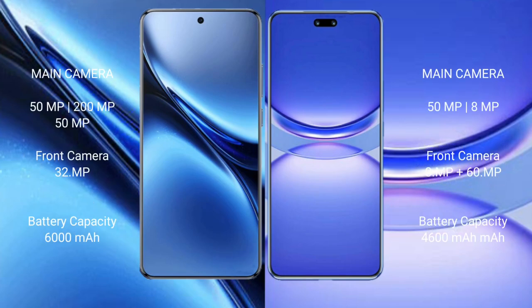Vivo X200 Pro rear features a triple camera setup: 50MP main plus 200MP telephoto plus 50MP ultrawide, and a 32MP front camera. Huawei Nova 12 Pro rear features a dual camera setup: 50MP main plus 8MP, with a dual front camera of 8MP plus 60MP.